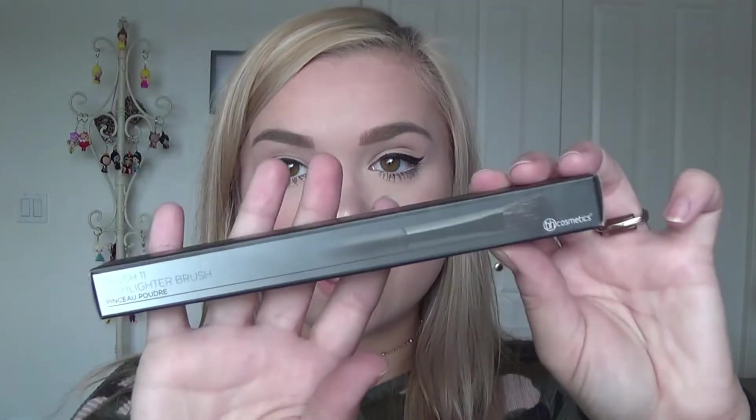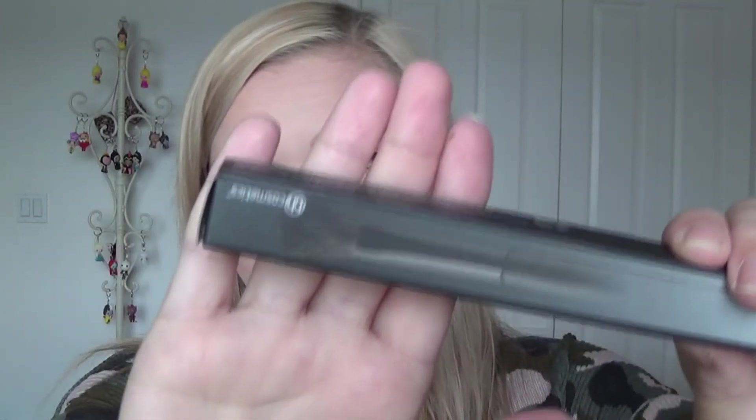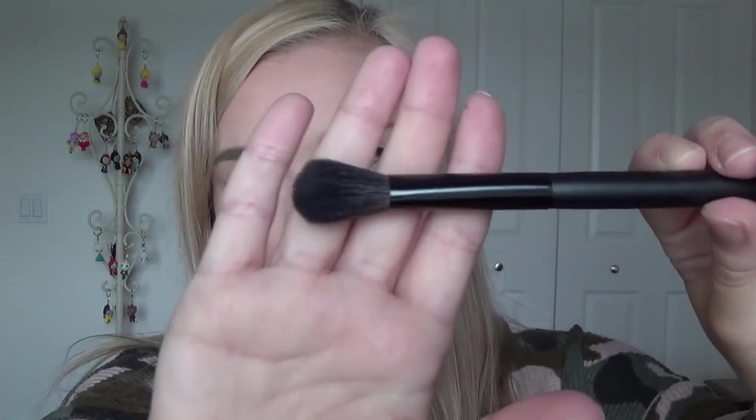The next brush is brush number 11, the highlighter brush. I'll go ahead and open this up. I've heard amazing things about this brush — it's meant for applying highlighter, not for the eyes. I really wanted to pick it up because of the great reviews and how well it applies highlight. I love highlighters so I thought I'd just give it a try.